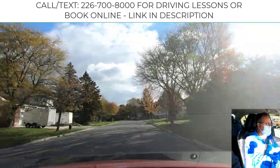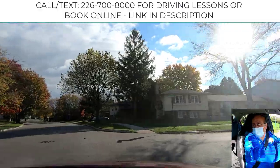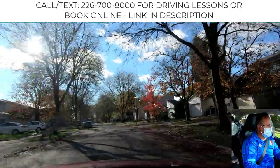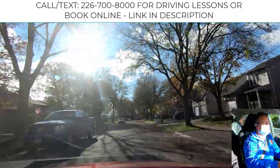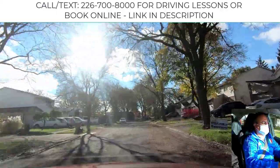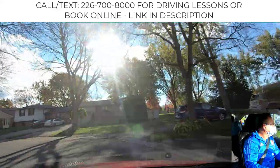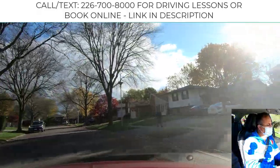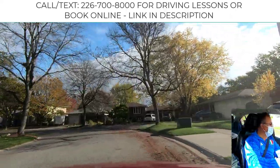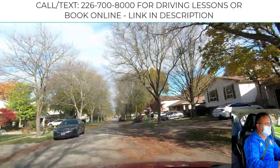Now we turn into a side road. Remember, do not go more than 40 kilometers — that's the maximum speed in the area. Some city areas post a sign saying the maximum speed is 40, so whether you are in a school zone or not, you must comply. While driving in a residential area, watch for kids and every possible potential hazard.